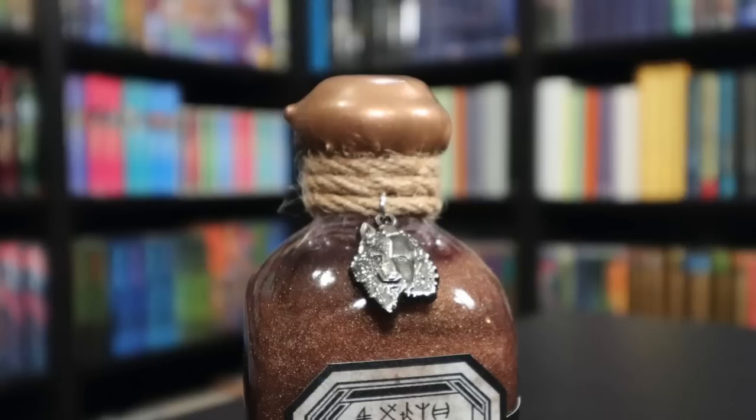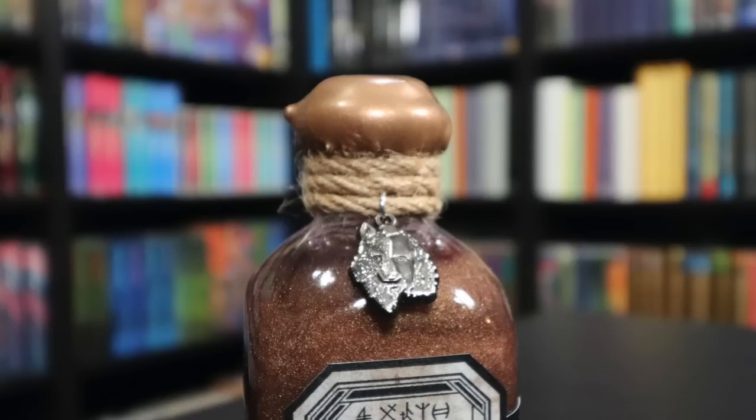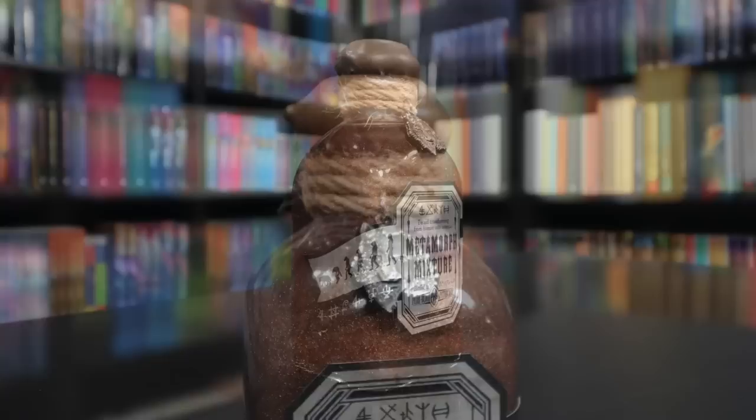The previous Wizarding Trunk unboxing I did was their Villains and Dark Artifacts box, which took my number one favorite box spot — and that box might be in trouble. This may take my number one spot; we'll determine that at the end. We have a brown box here, which usually means potion. This is Metamorph Mixture, to aid transforming from human into animal. This is referring to the Marauders, who can each transform into a different animal. There's a metal charm that is half human, half dog — a nod to Sirius Black. The top is sealed with gold wax with twine around the neck. A very ornate and detailed label was bottled by Pure Blood Apothecary. I may have to start working on becoming an animagus.